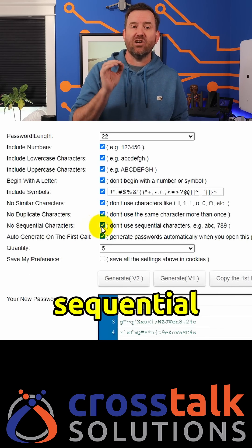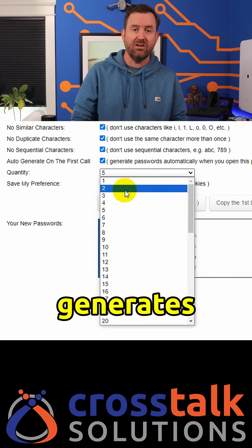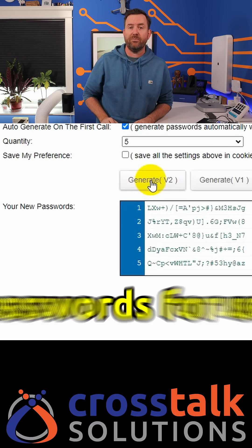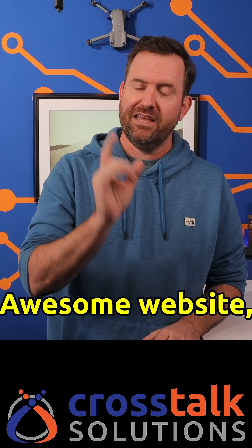You can omit sequential characters, and you can even choose how many passwords it generates. When you click generate, it'll generate five passwords by default, and then you can copy and paste any one of the generated passwords for use in securing your account. Awesome website — give it a shot.